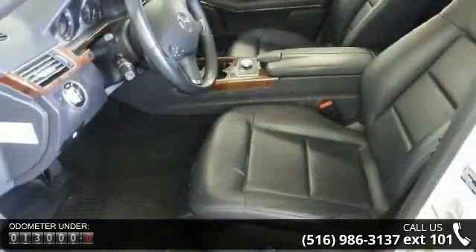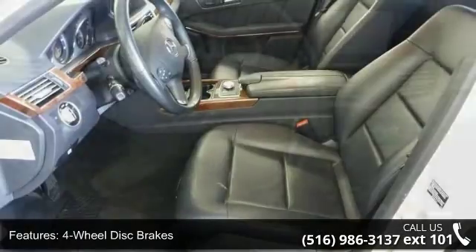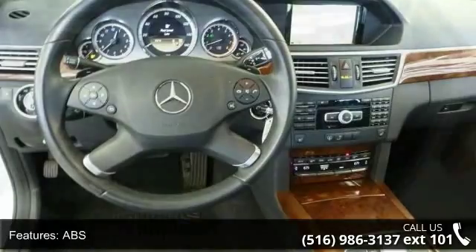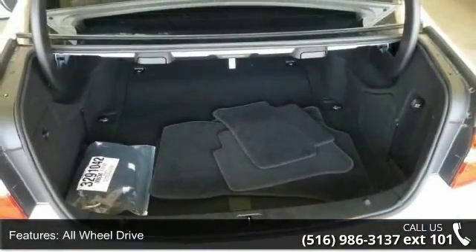This vehicle's top features include 4-wheel disc brakes, ABS, adjustable steering wheel, all-wheel drive, aluminum wheels, automatic headlights, auxiliary audio input, Bluetooth connection, and brake assist.